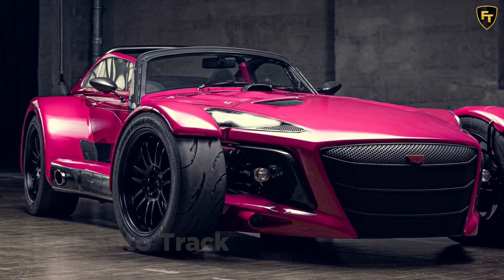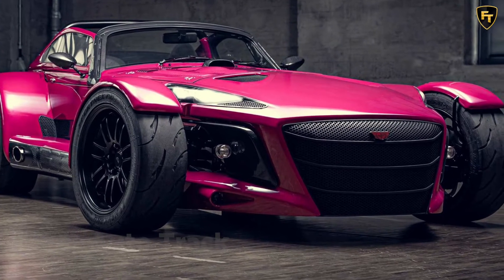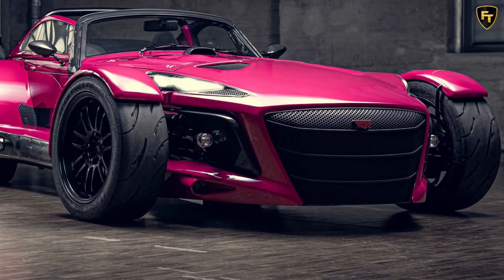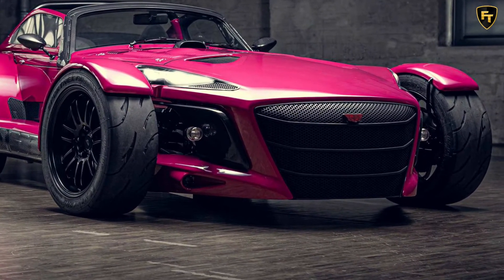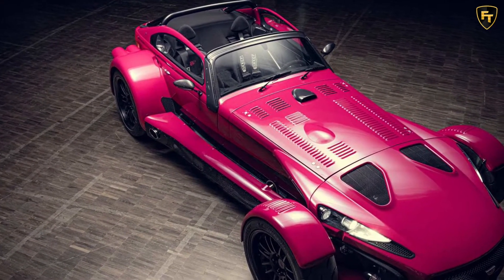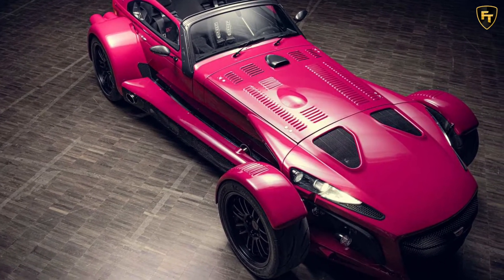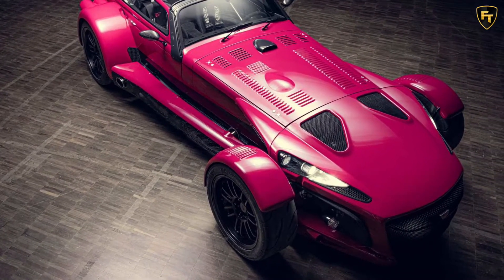The Donkervoort D8 GTO Individual Series gives buyers of the Lotus 7-inspired machine the ability to customize the vehicle to their exact specifications. The company claims that the only limit is what's legal in the European Union. Under the hood, there's the most powerful engine ever in a Donkervoort. It also marks the end of the D8 GTO family of models.